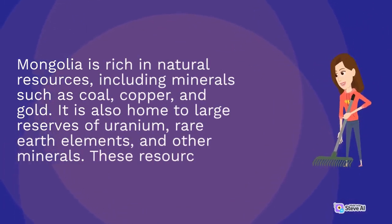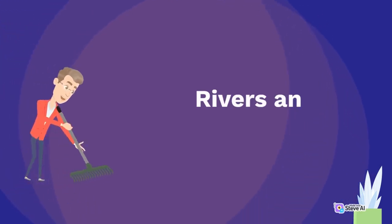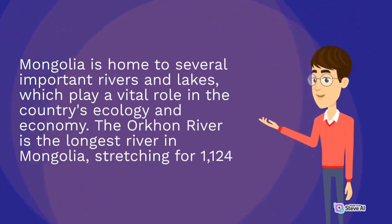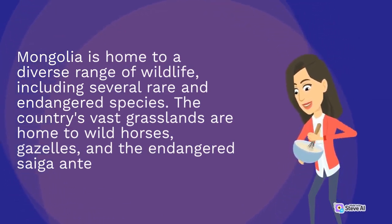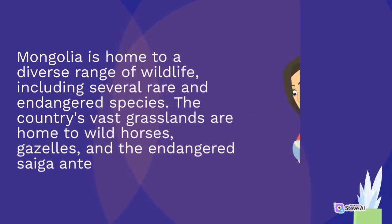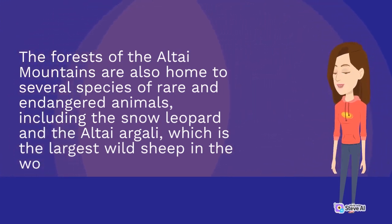Mongolia is rich in natural resources, including minerals such as coal, copper and gold. It is also home to large reserves of uranium, rare earth elements, and other minerals. Mongolia is home to several important rivers and lakes, which play a vital role in the country's ecology and economy. The Orkhon River is the longest river in Mongolia. Mongolia is home to a diverse range of wildlife, including several rare and endangered species. The country's vast grasslands are home to wild horses, gazelles, and the endangered saiga antelope. The forests of the Altai Mountains are home to the snow leopard and the Altai Argali, the largest wild sheep in the world.